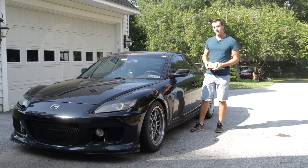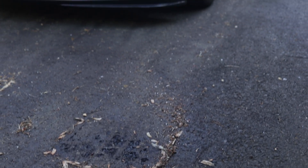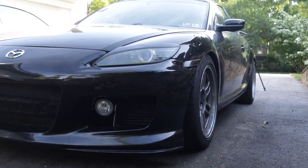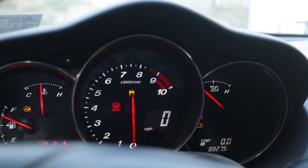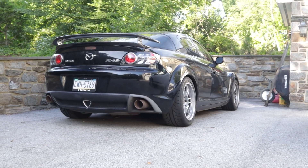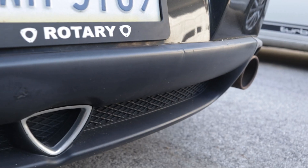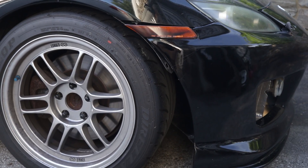But first, before we get started, let's give you some background on this car. This is my 2007 Mazda RX-8 track car, equipped with a manual transmission, and it has a bit under 90,000 miles on its second engine. Before the track life, this car was my daily driver for almost four years. Compression is important for any internal combustion engine, and rotary engines like the one in this car have a bad reputation of failing due to low compression. So let's see what kind of damage a track day can do to one of these engines.